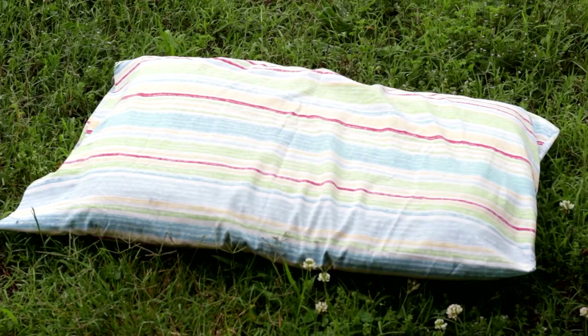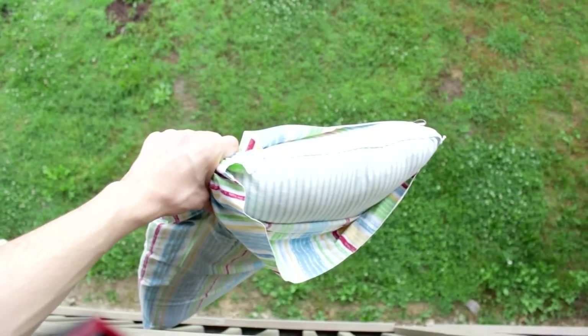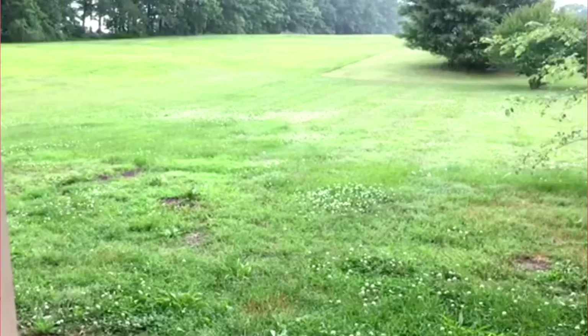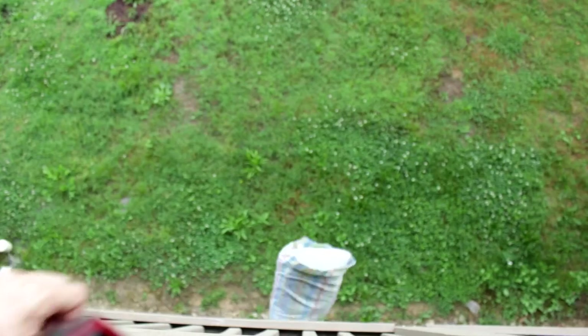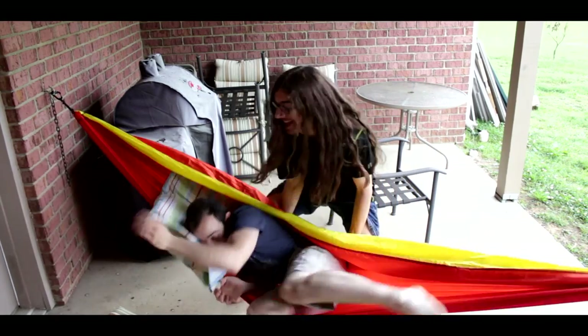Last but not least is a pillow. It has a very ergonomic and comfortable design and is extremely impact resistant. It's also IP68 certified, so machine washing it will be no problem when it gets dirty. It's absolutely essential for long car rides.